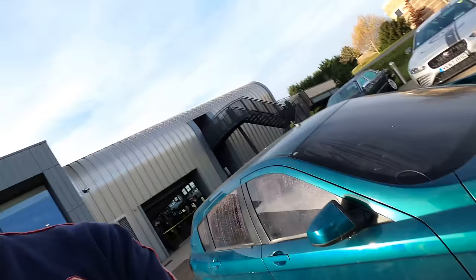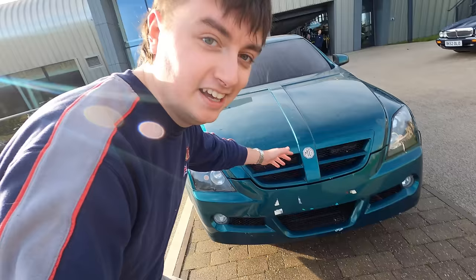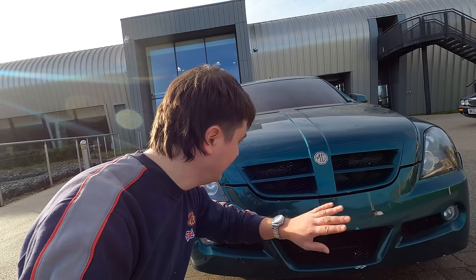Thank you everybody for watching. Keep watching, remember to subscribe for more of this and we will see you in the next video. Incredible. I'm as happy as could be with the RDX60, and my Rover 75 is over there — goodbye everybody!